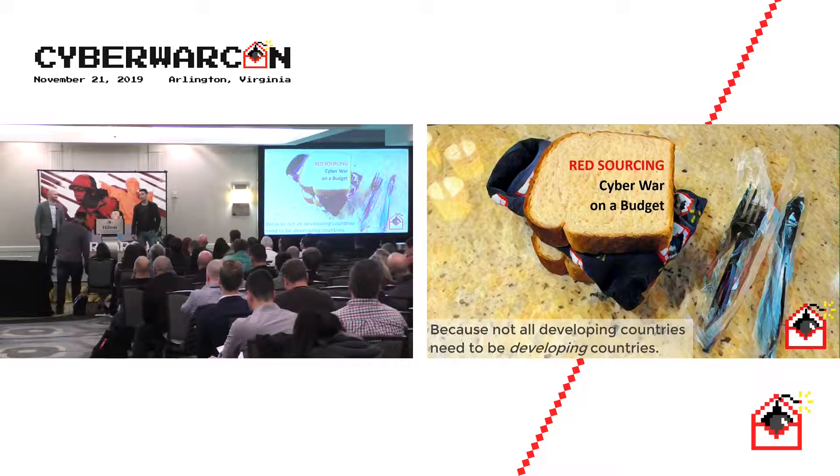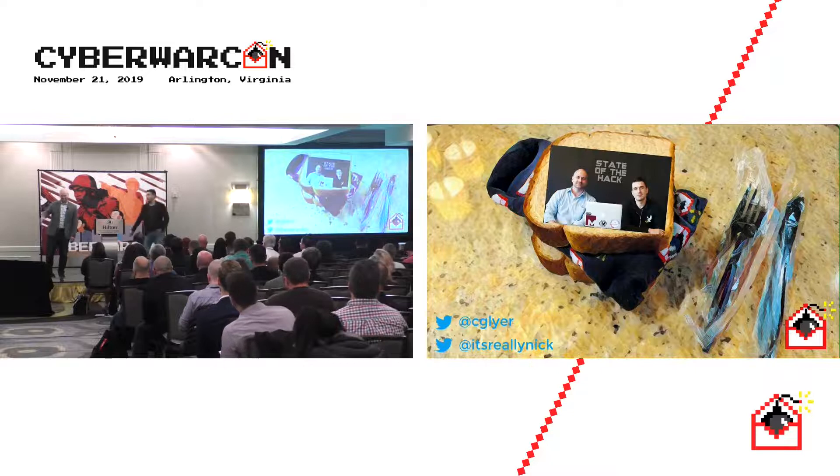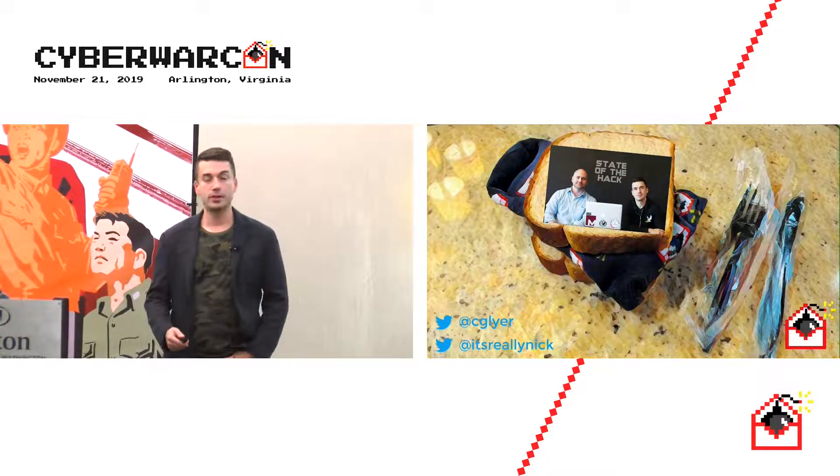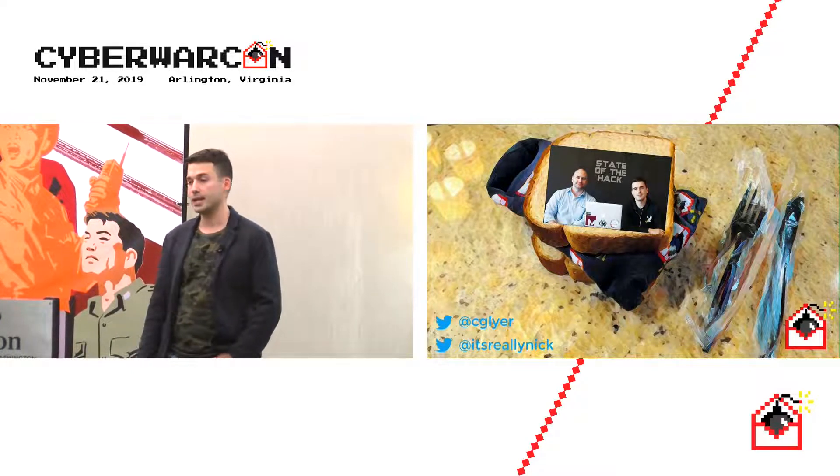This is Red Sourcing: Cyberwar on a Budget. I'm Nick Carr, and I'm Christopher Gleyer. We spend our careers watching adversaries on the front lines. Occasionally we get the opportunity to talk about it and we do a little show called State of the Hack.